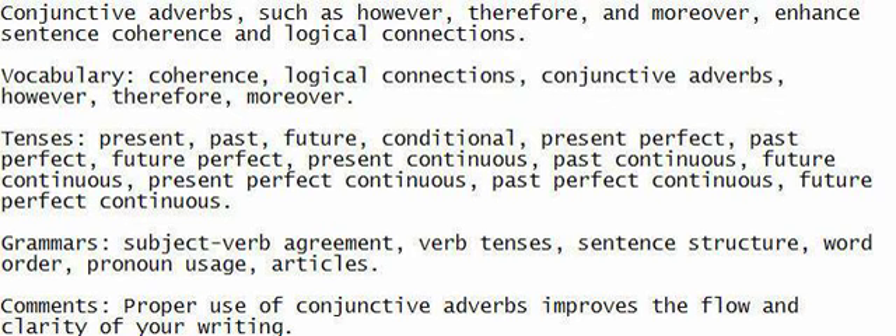Conjunctive adverbs, such as however, therefore, and moreover, enhance sentence coherence and logical connections.